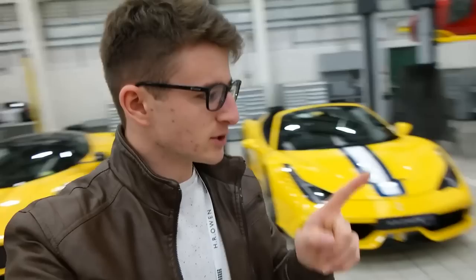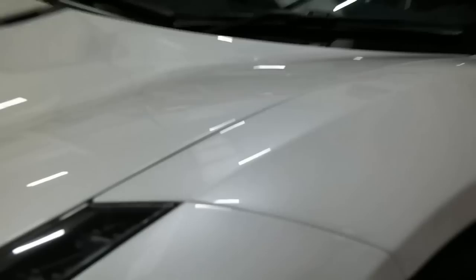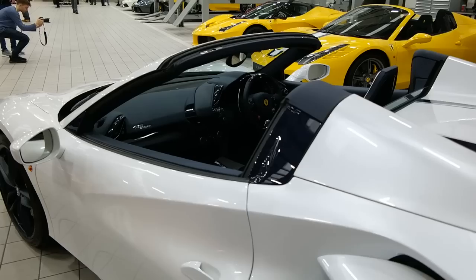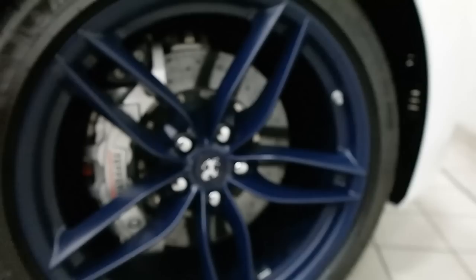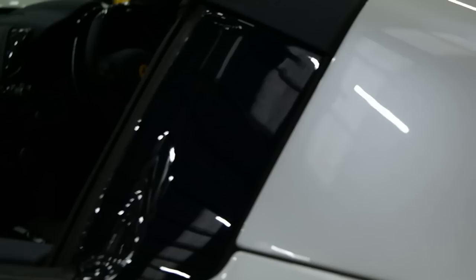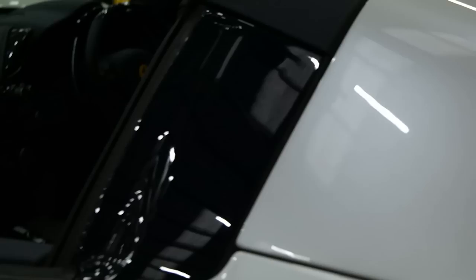Up at the end of the workshop we've got two very special 488s. Starting with the white one, which is actually for sale with HR Owen. At first glance it looks quite subtle, but the details make it special. The paint is Bianco Liana — a very, very pearlescent finish. It's an extremely special order paint which not many Ferraris are fitted with. To contrast that, we've got all the blue details — the wheels are in a nice satin or matte blue — and a large proportion of the blue bits are actually carbon.